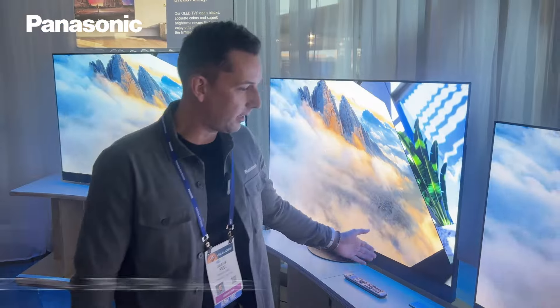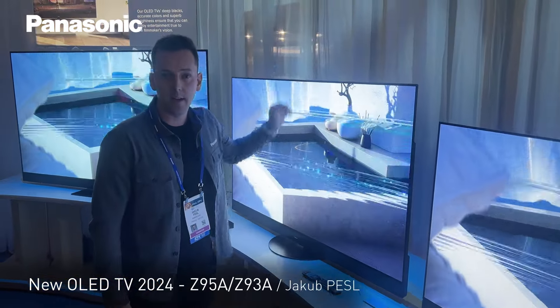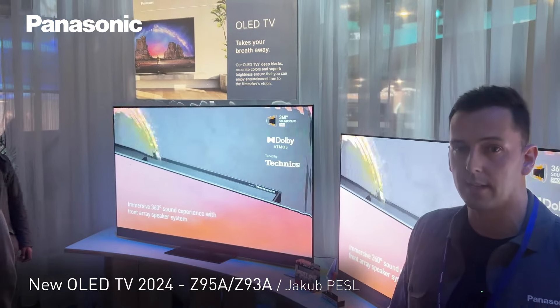We are presenting here the freshly announced TV series Z95, with 55 and 65 inch screen sizes, and a Z93 series available in 77 inch screen size.